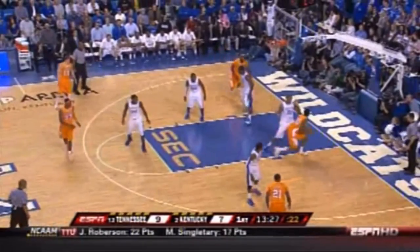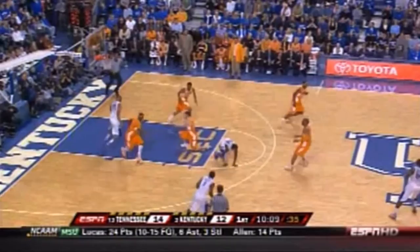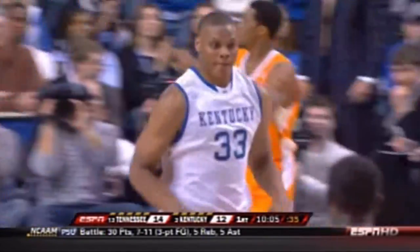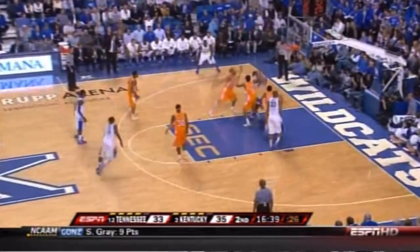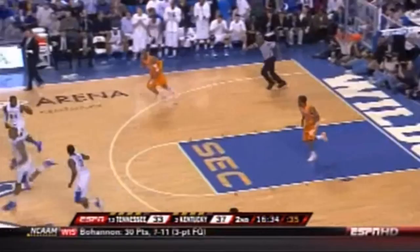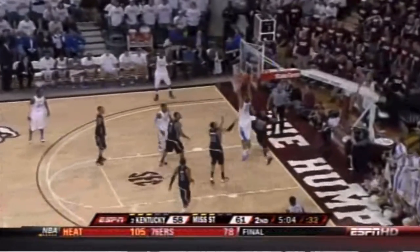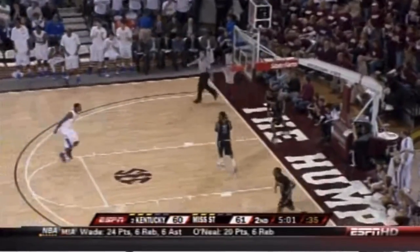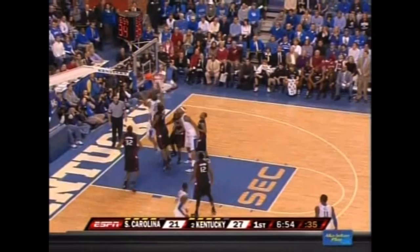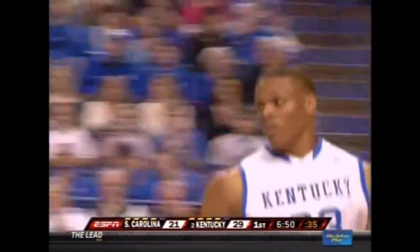Right there — Wall came to a jump stop, getting into the teeth of the defense but coming to a stop, not charging, and having the vision to deliver that pass. Defended by Wall. The lob by Daniel Orton. Wall to Orton. Ledso takes the short jumper on the baseline. Orton up and under. There goes the offensive glass — they dominated his second chance.